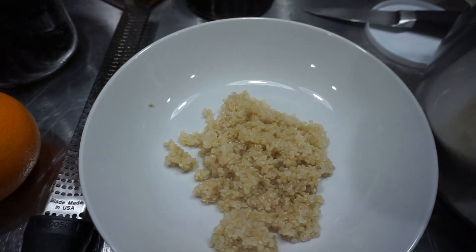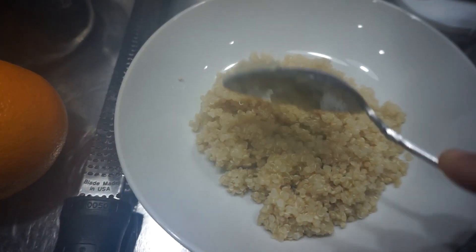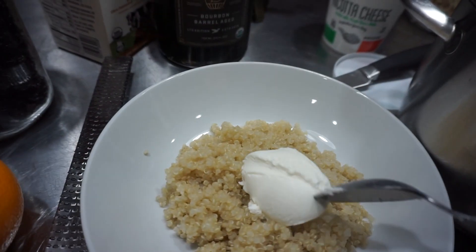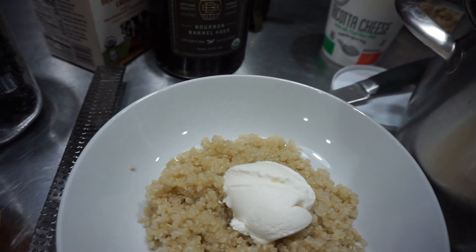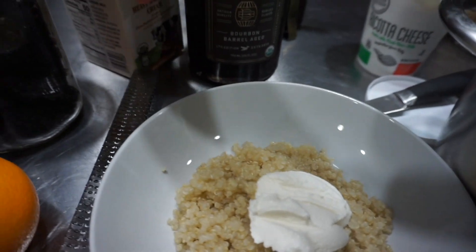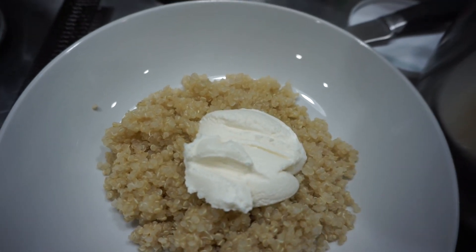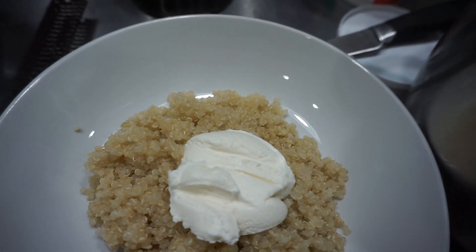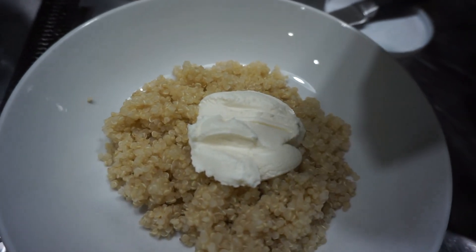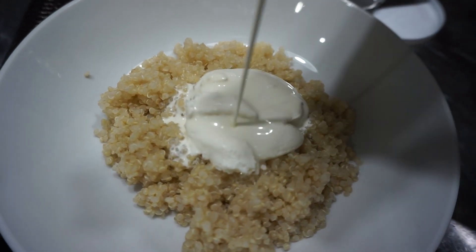Nice and fluffy quinoa. I have a dollop of ricotta. I don't know where I got this recipe from — I mean, it evolved over years. I think I saw someone on the Food Network do it. I don't even know when, like more than 10 years ago for sure. I don't even know if this is the way they did it, but this is just the way I've evolved it.